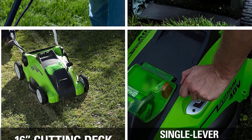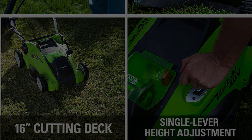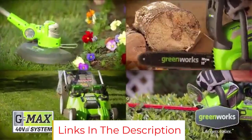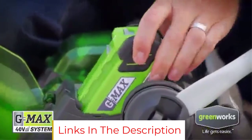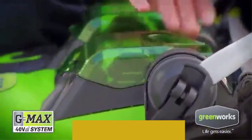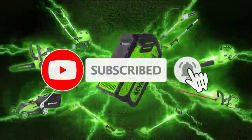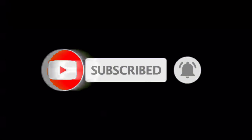It can handle yards up to a half-acre on one battery charge. For larger yards, consider the Greenworks 20-inch dual-blade mower, or check out the 14-inch version for a more affordable option. The 40V Series also comes in a 17-inch and 19-inch model, so you can choose the best fit for your yard.